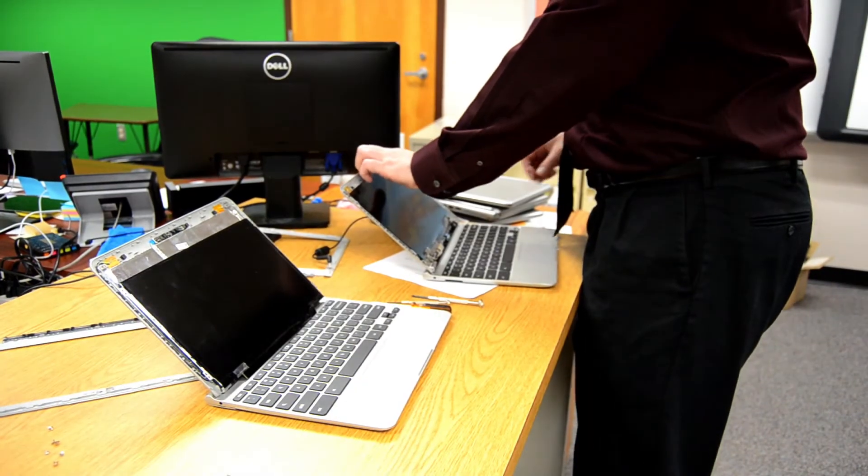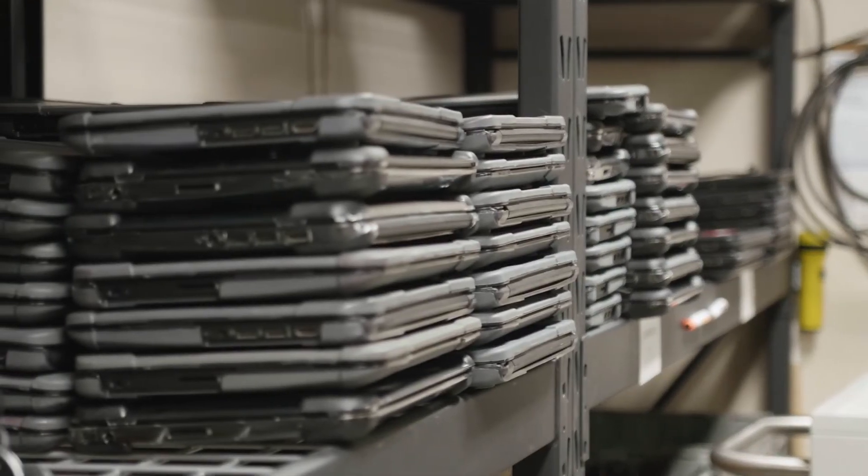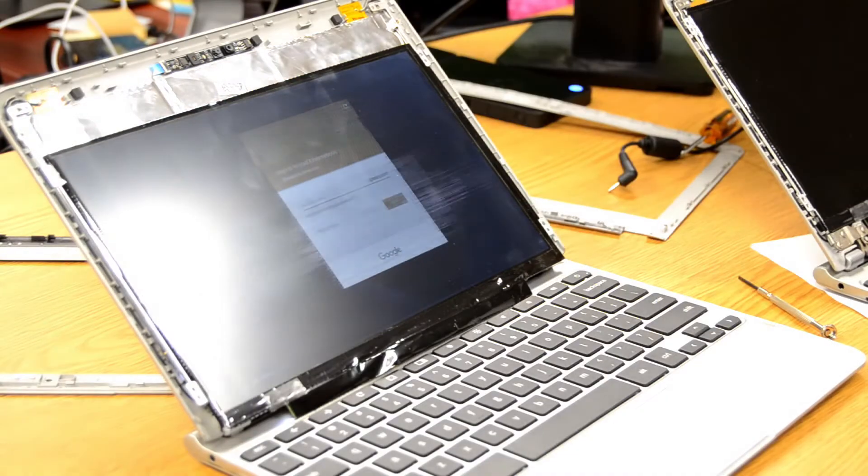The ongoing problem we have now is actually a good problem — because of the cost of these Chromebooks, we now have so many more devices in our building than we had before. So managing these devices, keeping track of them, inventory, sending them out for repairs, keeping track of where all these devices are and who has them is now a little bit of a challenge, but something that we can solve.